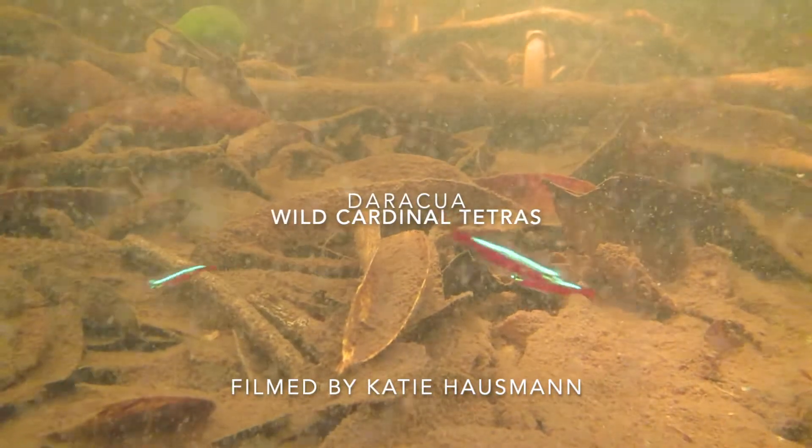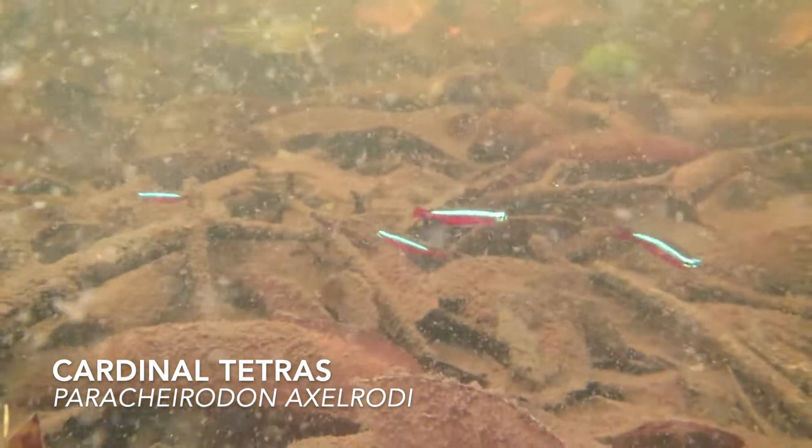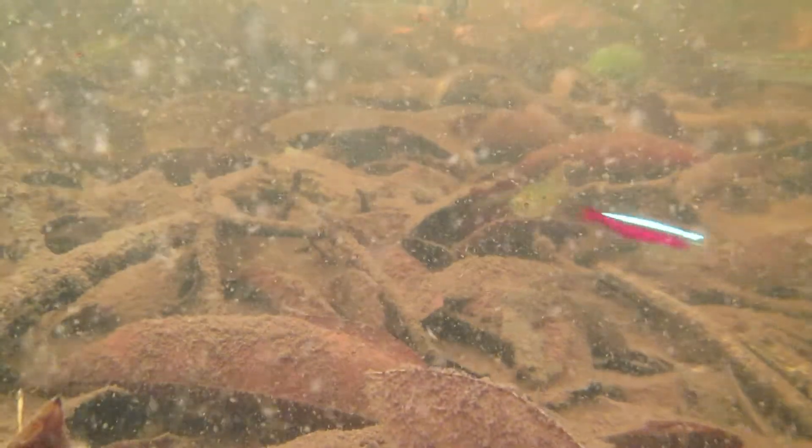This footage of wild cardinal tetras was filmed near the village of Daraqua on the Rio Negro by Katie Housman. As you can see, their natural habitat contains lots of leaf litter and lots of organic input. That's because this area is actually dry forest in the dry season and floods during the rainy season, and this provides a huge expansion of habitat for fishes like these tetras.